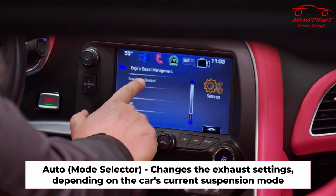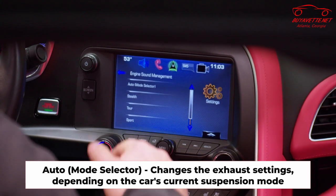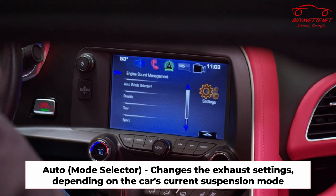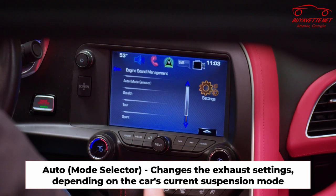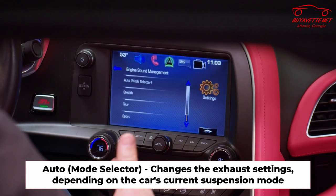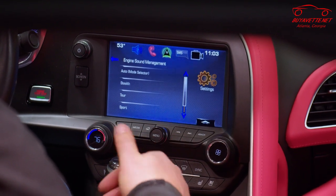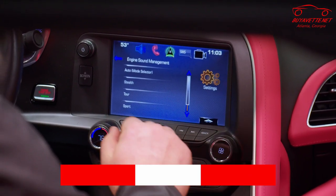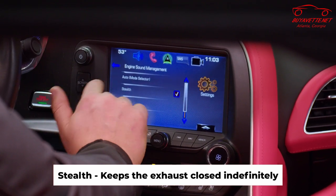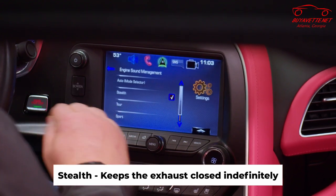In the auto mode selector it's going to change the exhaust based on what mode you have the car's suspension in. This car being a magnetic ride car, it's going to change depending on how you set that and the mode selector will go with it. I'll explain more about that in a minute. Stealth is going to keep the exhaust closed all the time — no matter what RPM the car is at, it's going to be closed. That's for when you need to sneak in and out of somewhere.